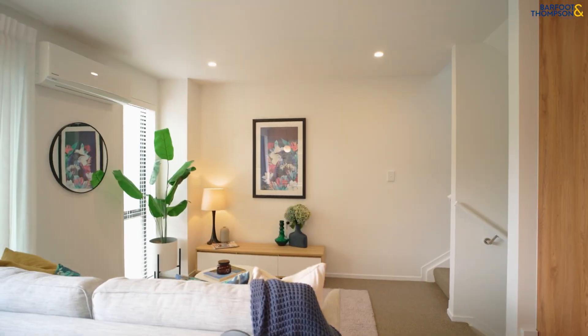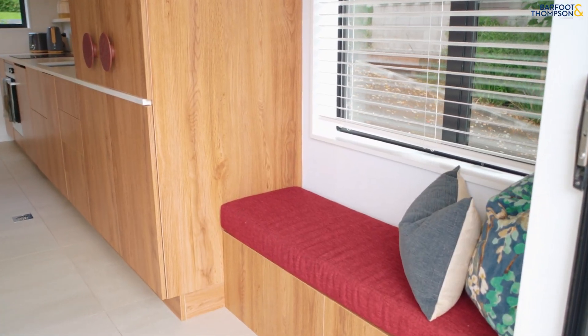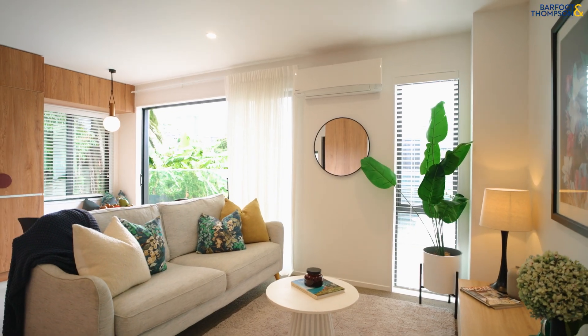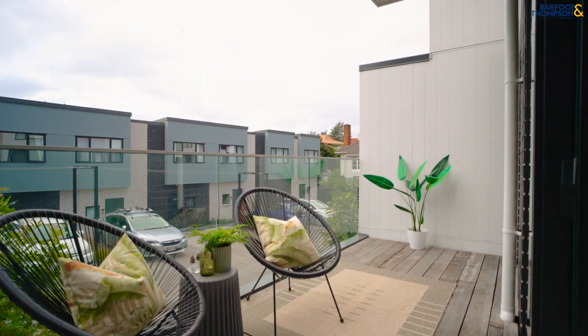The moment you enter this end unit, you'll be impressed by the beautifully appointed kitchen with all of its integrated appliances. This leads straight onto a north-facing deck, which can be enjoyed for those morning coffees.